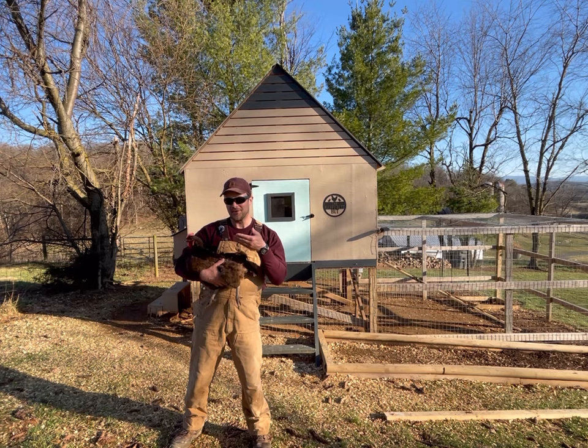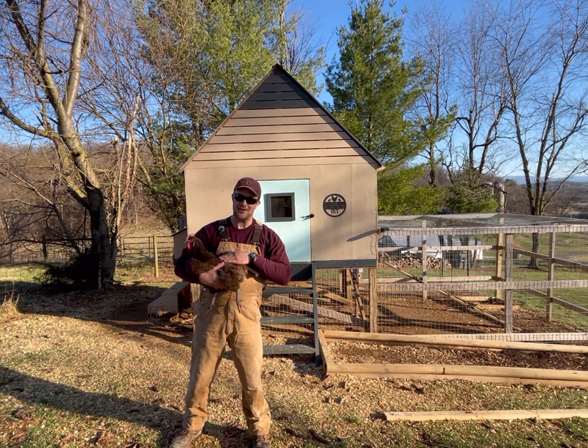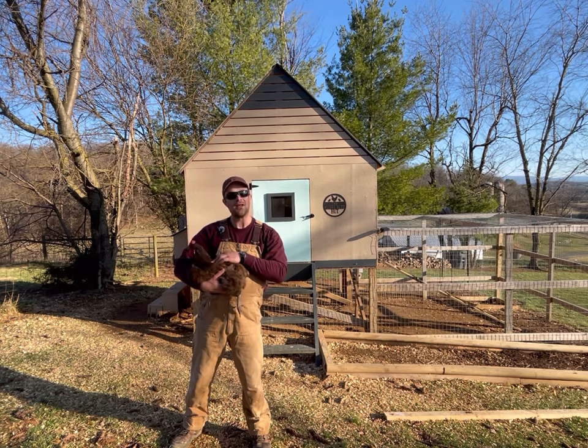We've also got their cousin, the Chocolate Orpington. These are not as common — we had to special order them from McMurray Hatchery. This is essentially the Buff Orpington in a chocolate color plumage, a very beautiful chicken to have roaming around the yard.